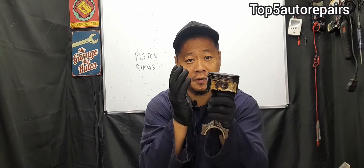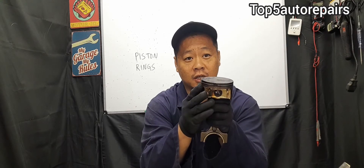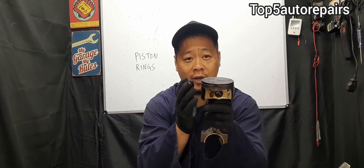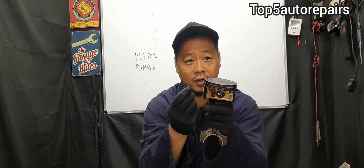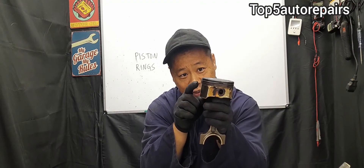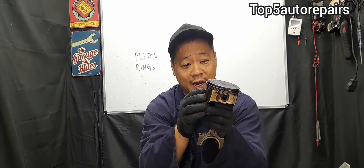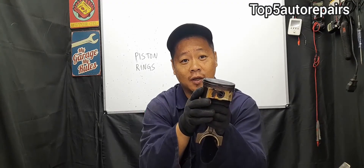The next common reason why piston rings fail prematurely is extremely dirty engine oil. If you do not change your engine oil on time and just constantly top it off, all that dirt, sand, metallic particles, and sludge floating inside the engine oil will eventually reach the oil rings, causing them to wear out rapidly — just like the sand from a dirty air filter.